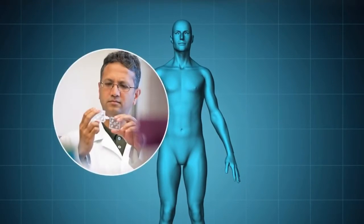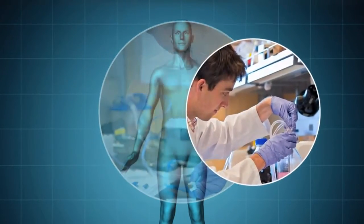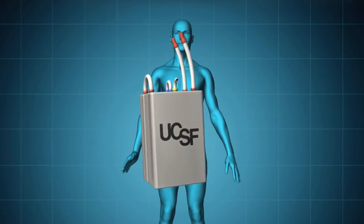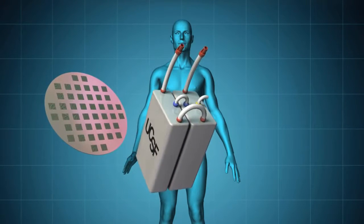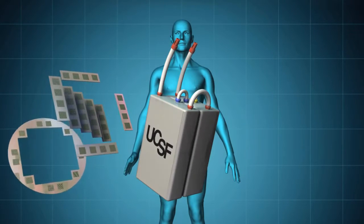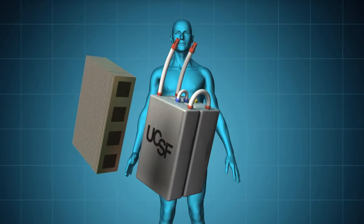Scientists at UCSF are leading a research project with partners nationwide to help these patients. They're working to develop a small, implantable device that replicates many natural functions of the kidneys. Super-efficient membranes, created using silicon nanotechnology, will filter toxins from the blood without requiring pumps or electrical power.